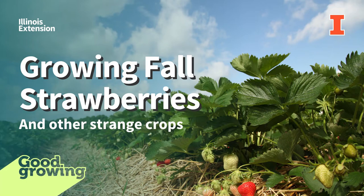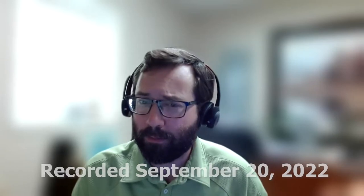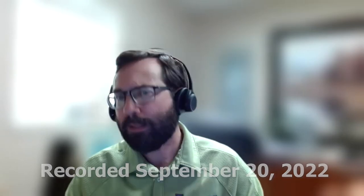Welcome to the Good Growing Podcast. I am Chris Enroth, horticulture educator with University of Illinois Extension, coming at you from McComb, Illinois. We have got a great show for you today. We're going to be talking about a different type of strawberry — still strawberries, but they're coming around in the fall, which is weird to me. Grant McCarty is going to tell us all about this interesting — we won't call it new crop, but new to me.